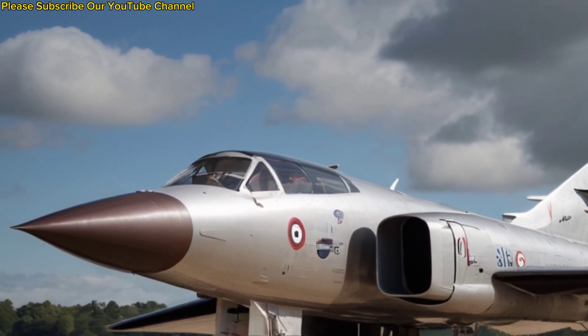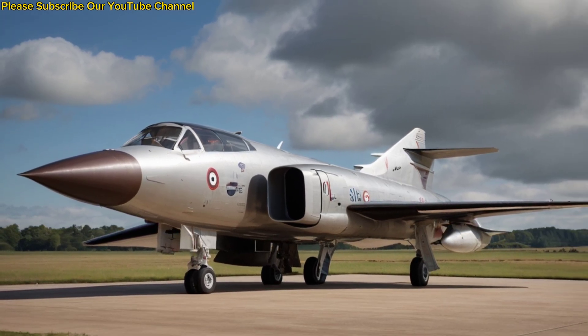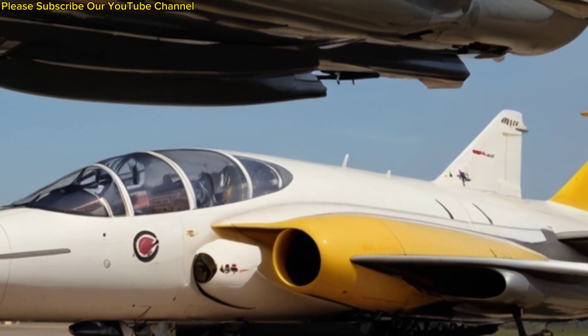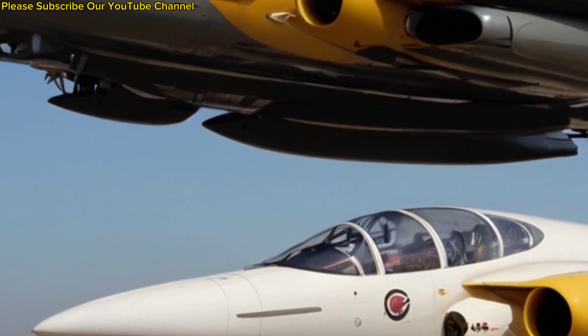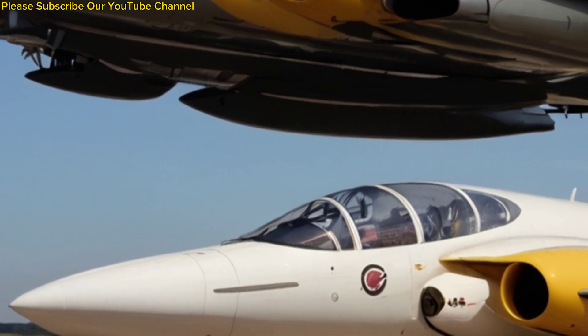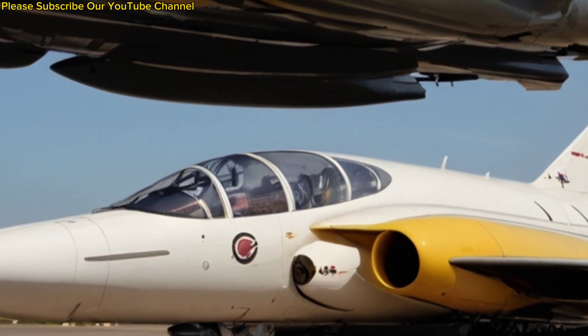First entering service with the Royal Navy in 1962, the Buccaneer soon proved its worth. When the Royal Air Force adopted it in the late 1960s, the aircraft found a second home and continued to serve in multiple roles. The Buccaneer's combat record was also notable — during the Gulf War in 1991, it played a vital role in laser-designating targets for Allied aircraft, proving its relevance even after decades of service.